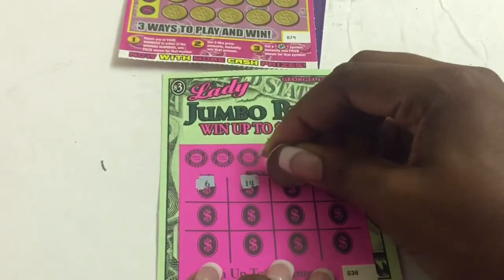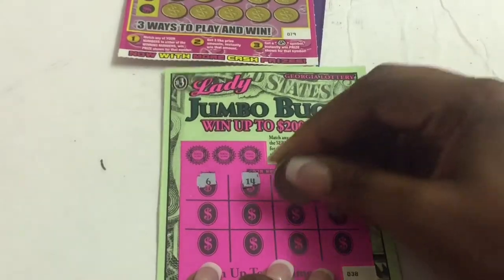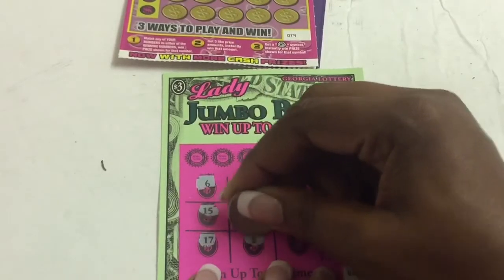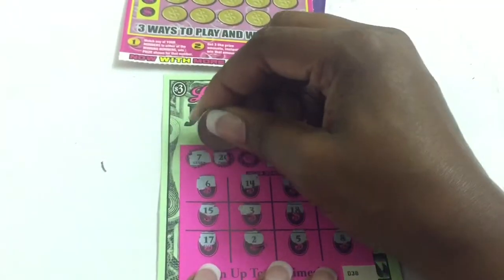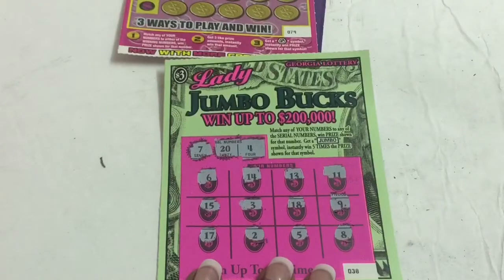Numbers are: 6, 14, 13, 11, 9, 18, 3, 15, 17, 2, 5, and an 8. The winning number is 20 and a 4. Looks like we have a loser here.